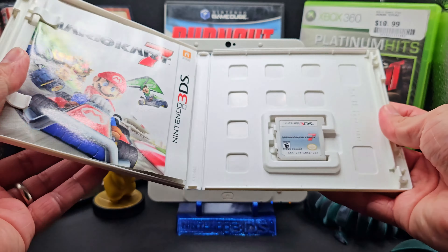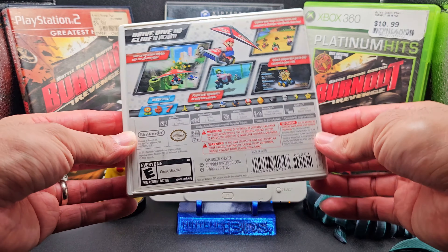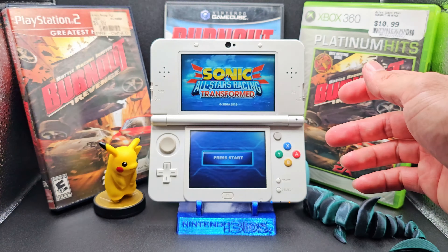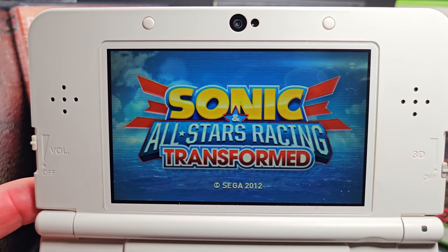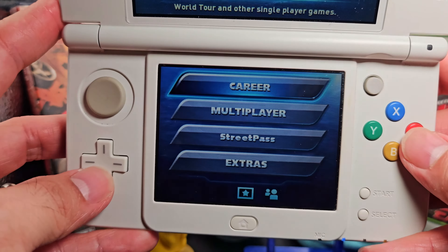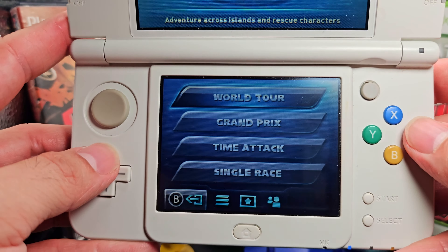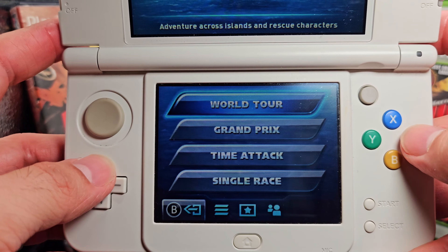Now we all know Mario Kart 7 is technically the best racing game on the 3DS, so I'm not going to play that game. But what about another kart racing game? Sonic All-Stars Racing Transformed. I've heard it's great. In fact, I remember when it came out and my cousin kept bugging me to play it, and I was like, eh — but now I see why. It's really fun, and it's not just a Mario Kart clone as I had originally thought.